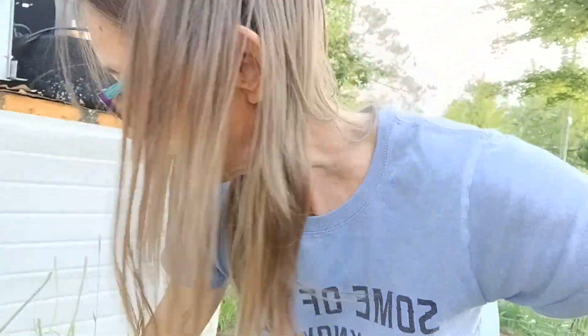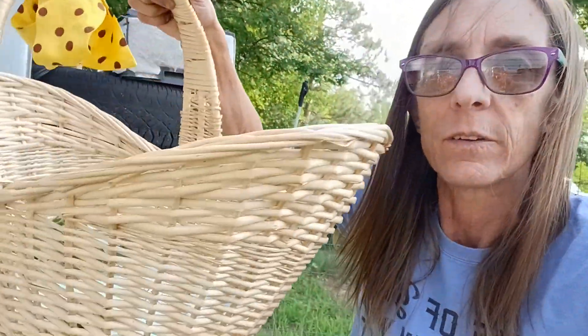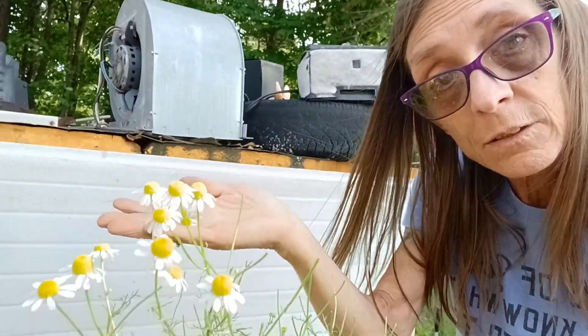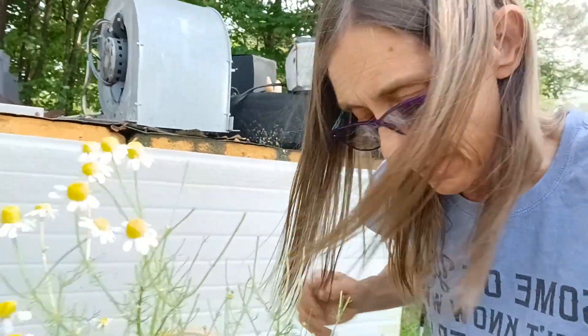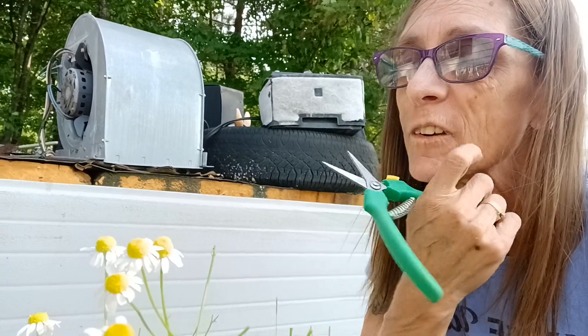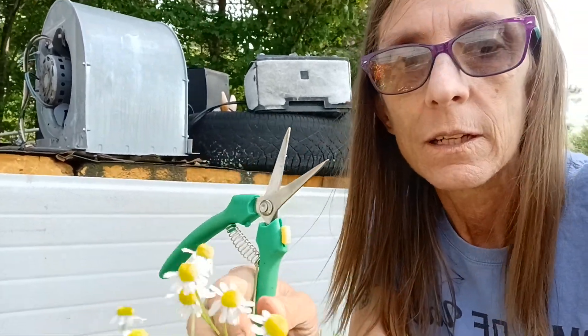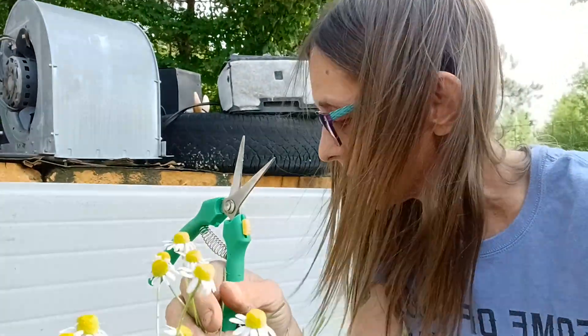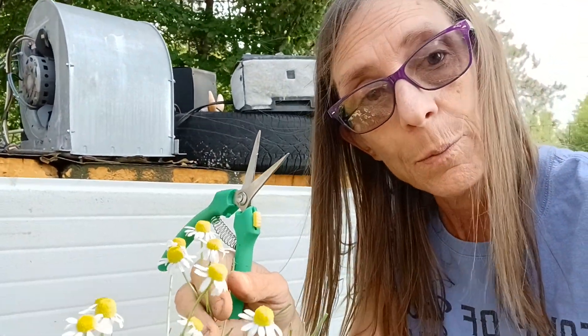Howdy y'all! I'm in one of my herb gardens collecting herbs. I just harvested some lemon balm, parsley, and sweet marjoram, and now I'm going after yonder chamomile. I'm trying to decide: do I want lemon balm tea tonight or chamomile? I think I'm gonna have chamomile because I had lemon balm last time. I'm gonna snip these off and I'll be back.